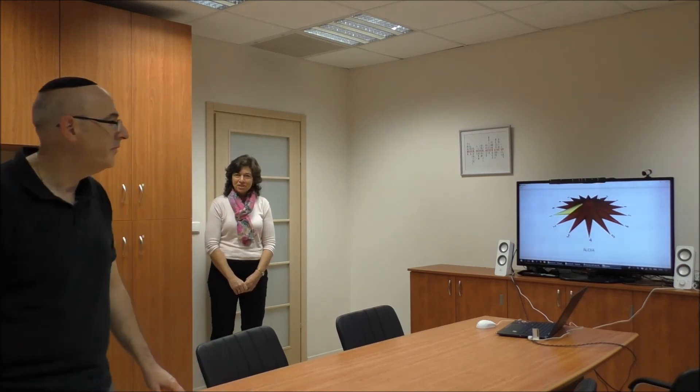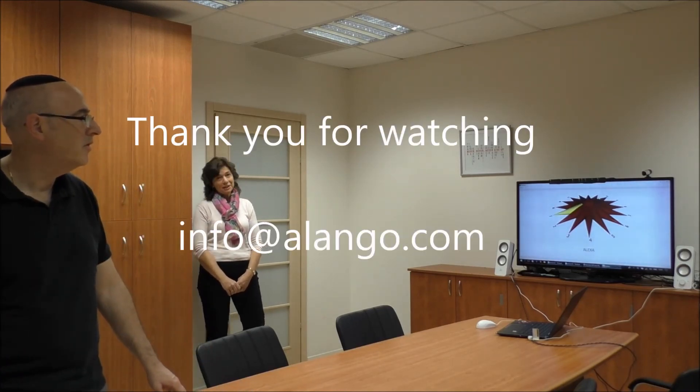You'll notice that the music and the ambient noise is quite loud, but the system is still able to hear and execute spoken commands due to Alango's far-field speech enhancement and echo cancellation technology. Thank you for watching this demonstration. We look forward to hearing from you.